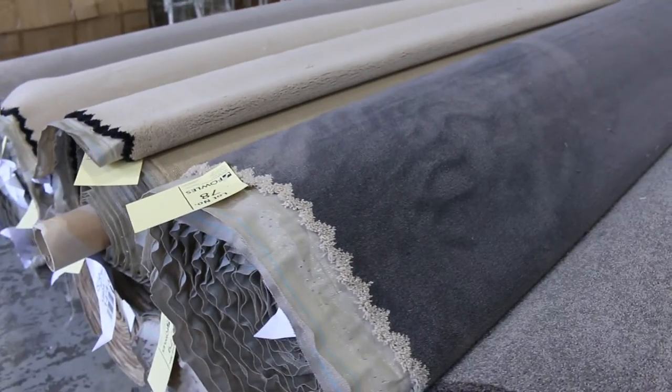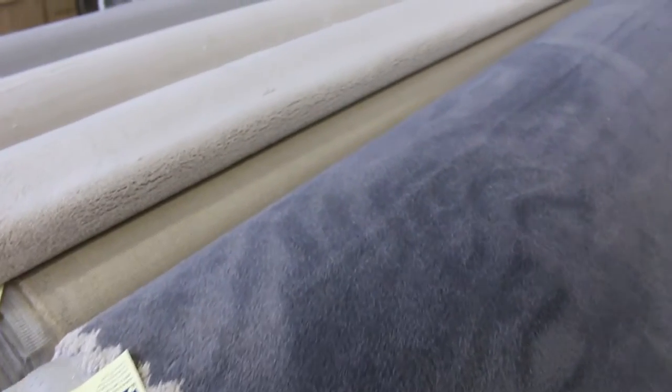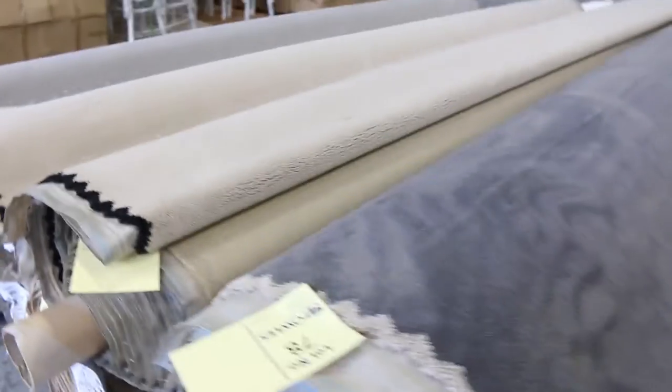Plush pile also — lot number 78. Have a look at that grey: the Grand Splinter 50-ounce solution dyed nylon plush pile. Normally retailing around $180 a metre. I'll be thinking about $50 or $60 a metre for that awesome colour. And there's more in the lighter colour too — quite a bit of this 50-ounce solution dyed nylon plush pile.